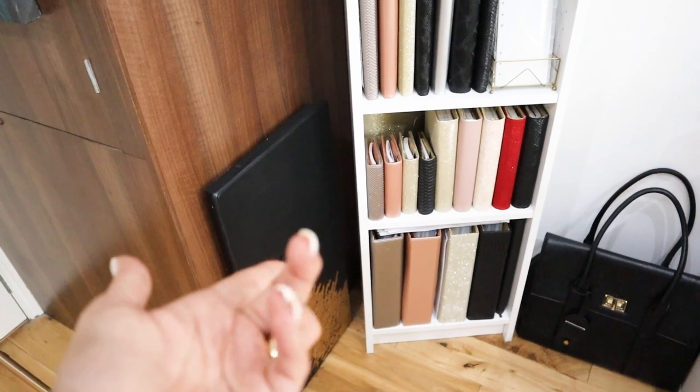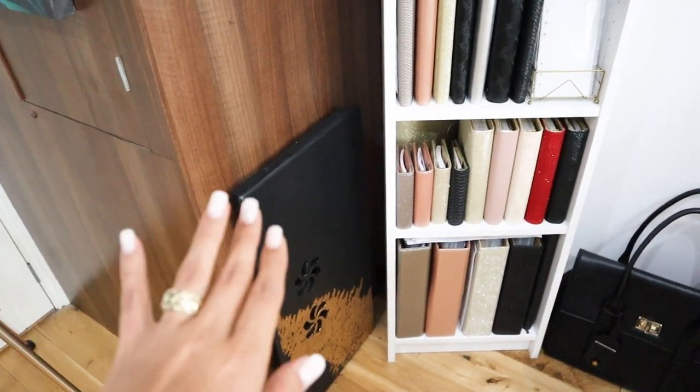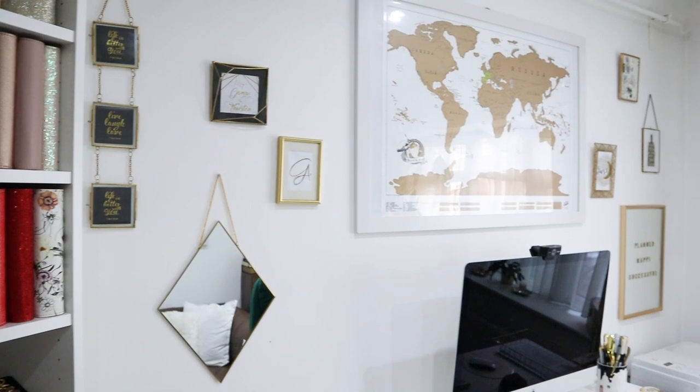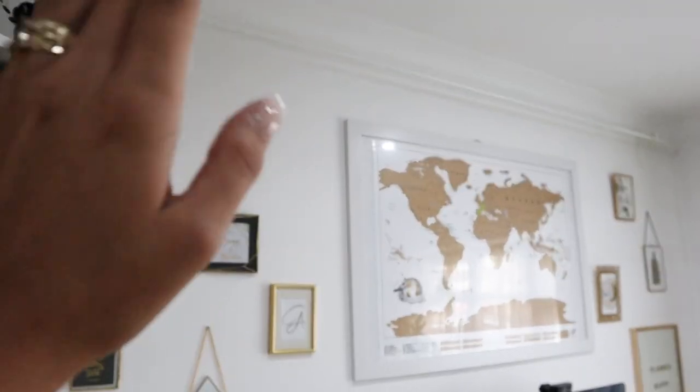I'm so proud of this. I have a little table here for when I'm sitting on the couch and want to work on it for some reason. Then I have my laptop bag. Going over, we have a bit of a gallery wall situation here, which I absolutely love.